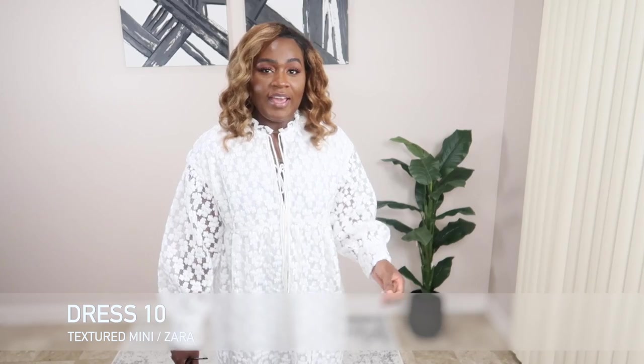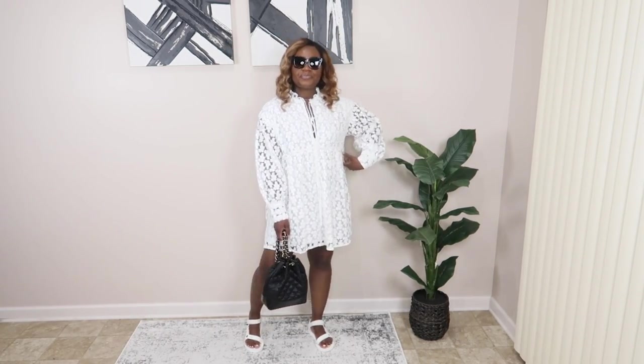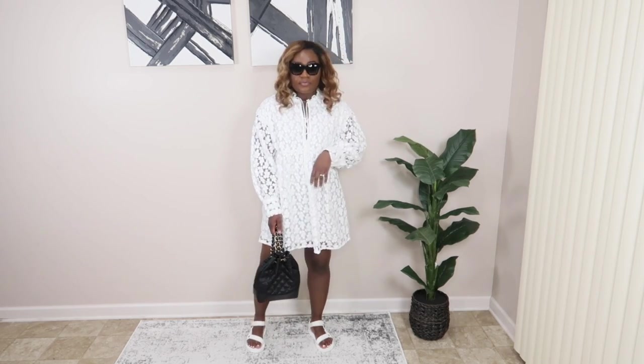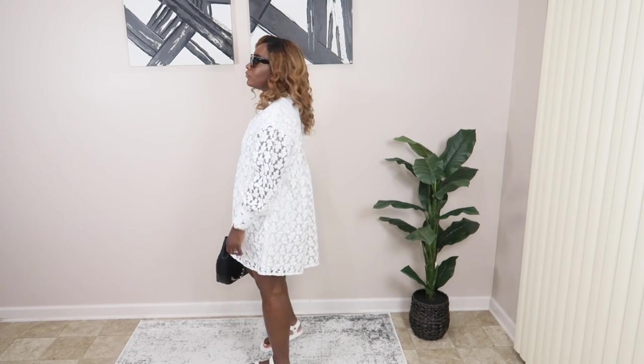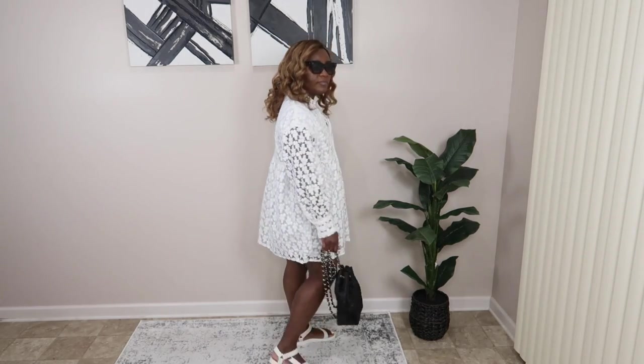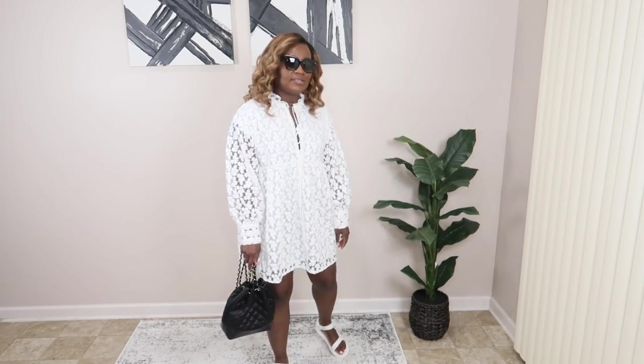We are down to the final look! I was happy to snag this dress from Zara a couple weeks ago on sale. I had my eye on it since early February when it originally came out, but I refused to pay $70 for it — so I was thrilled to get it on discount. I'm pairing it with my Celine shades, my Chanel dupe, and these Teva sandals.